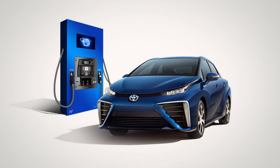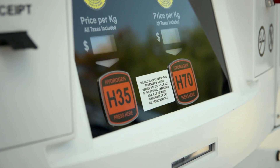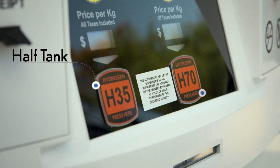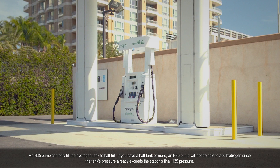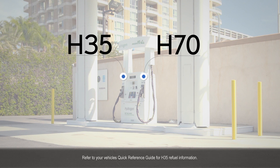Modern hydrogen dispensers and the Toyota Mirai are equipped with infrared technology. This allows the station to communicate with the vehicle to help ensure optimal filling. Most hydrogen stations have two different fuel pressures: H35 for a half tank and H70 for a full tank. The Toyota Mirai can accommodate both. However, H70 is recommended for a complete refuel and H35 should be used as your second option. Be aware, many stations offer both H70 and H35 from the same dispenser. Others have dedicated dispensers based on fuel pressure, so look closely.